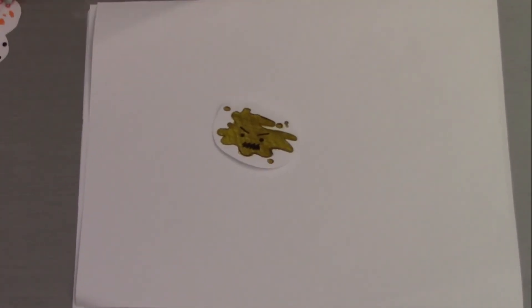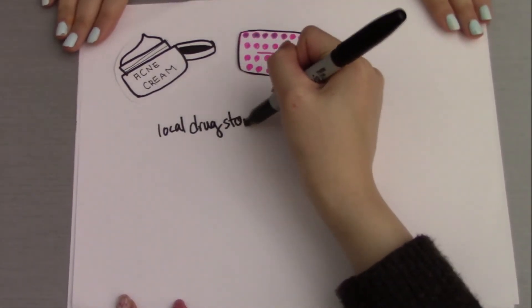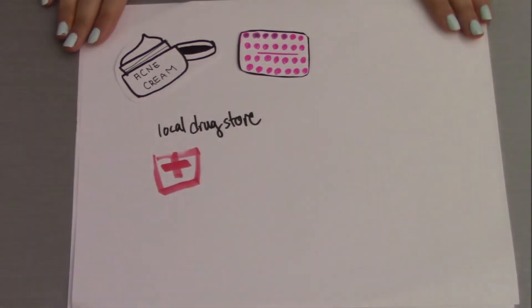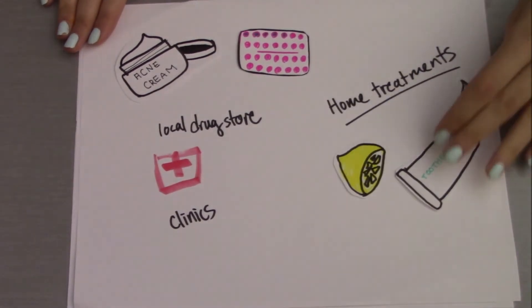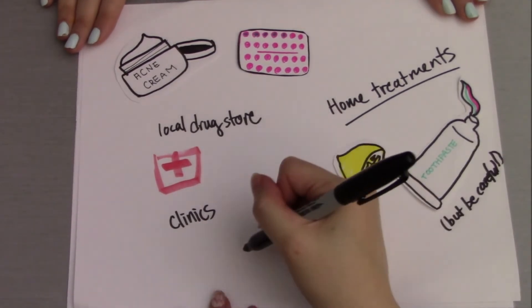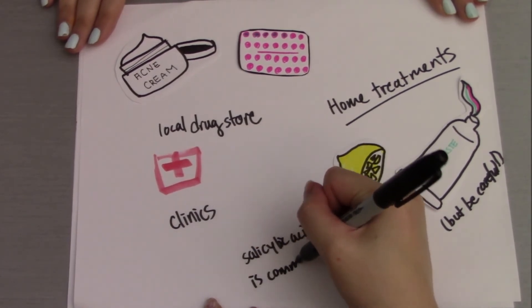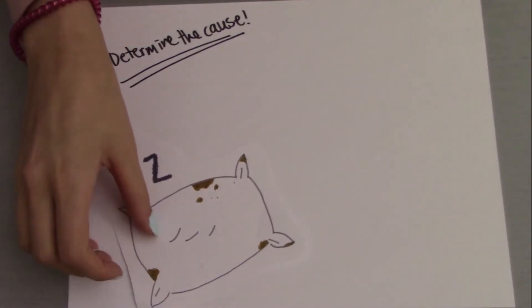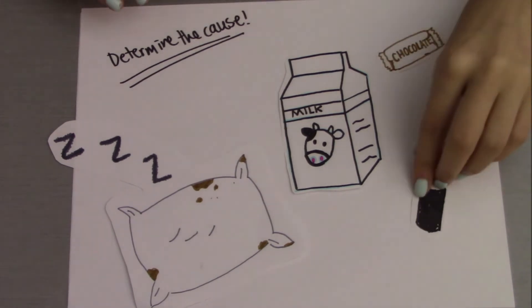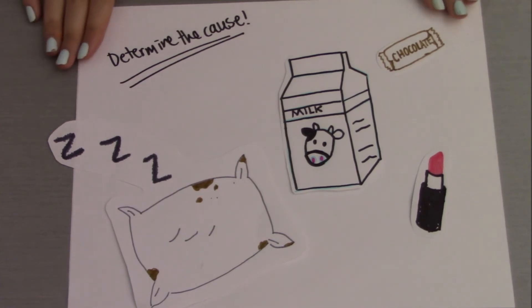Treatments for acne are fairly common, and you may even know a few. Many treatments such as topical creams, acne patches, and even birth control pills can be retrieved through your local drugstore, doctor's office, or clinics. Some people also like to do home treatments, like dabbing toothpaste or diluted lemon juice on acne spots. Salicylic acid is a common ingredient included in many acne treatments. Since acne can be caused by different variables, it is always good to consult a doctor and determine the cause. Risk factors include diet high in chocolate and dairy, hormonal imbalances, cosmetics, and dirty pillowcases. When you know the cause of your acne, the proper interventions can be determined accordingly.